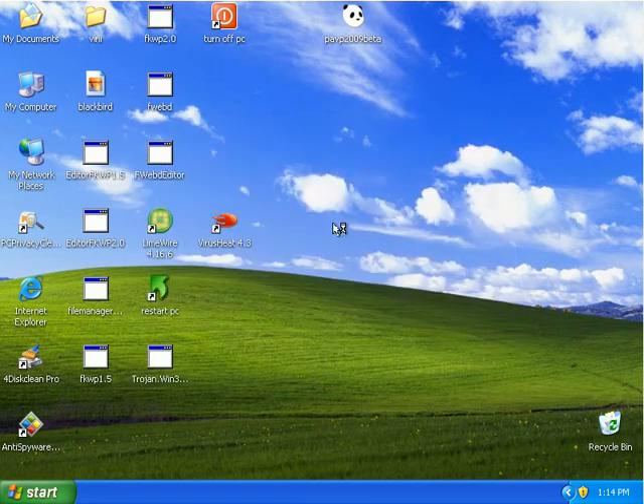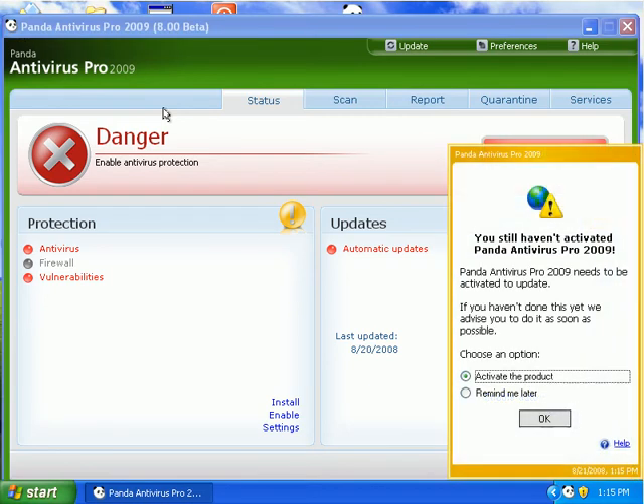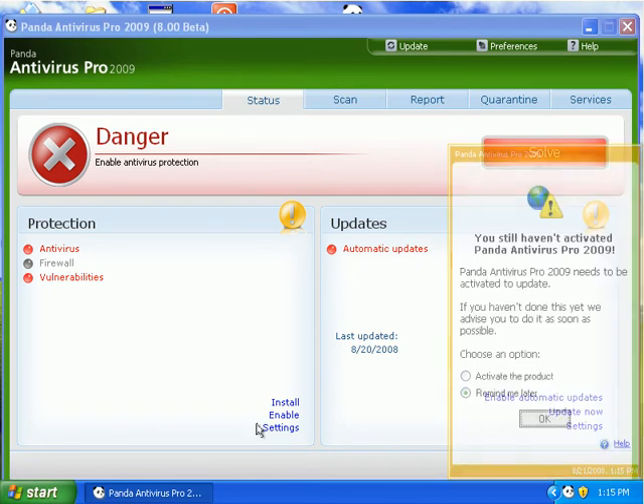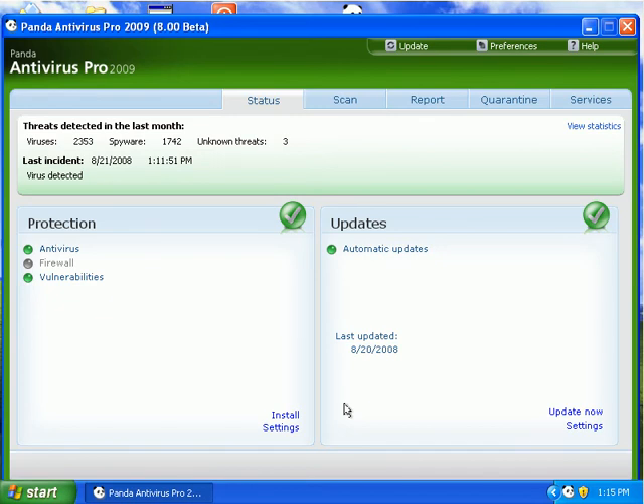Panda crashes on boot up every time I reboot. So I pretty much have to start it up manually and then click my Save button, which will enable all the stuff. So it's started, but I have to do it manually. No fake system alerts down here.